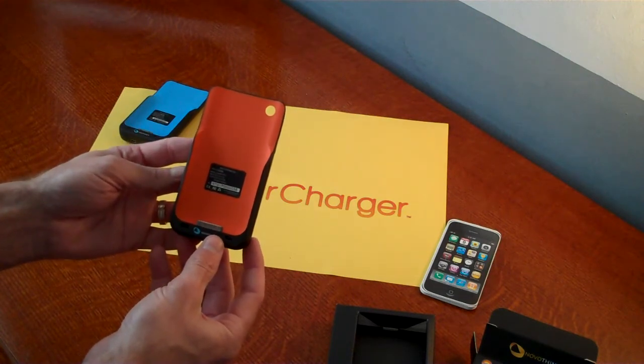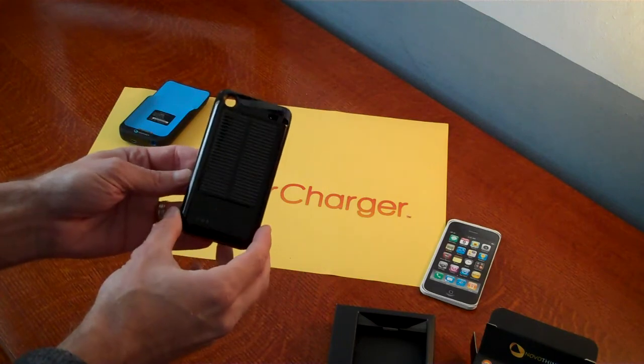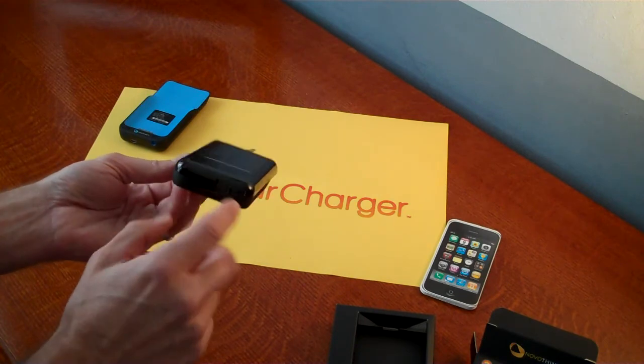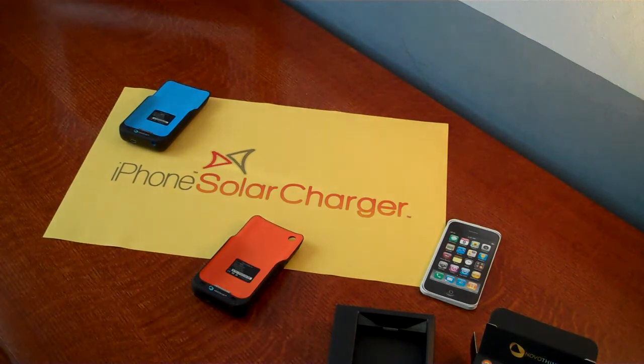When you slide the iPhone into this unit, you'll get an extended approximately one and a half to two hours worth of talk time. This is for the iPhone 3G and 3GS. It also has a mini USB port on the bottom for charging and syncing capabilities. You can find this at iPhoneSolarCharger.com.